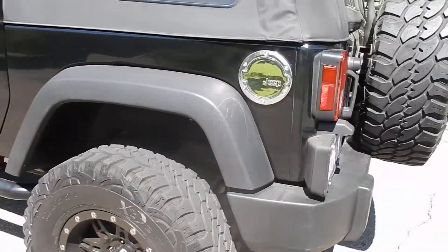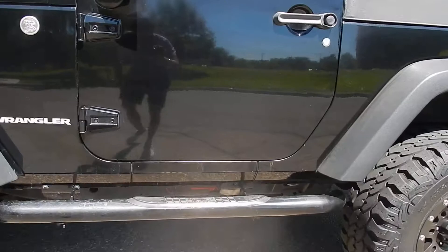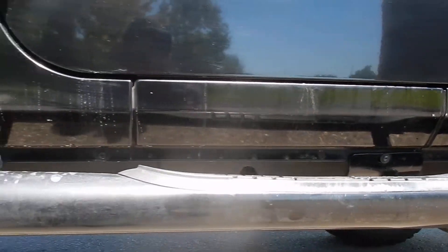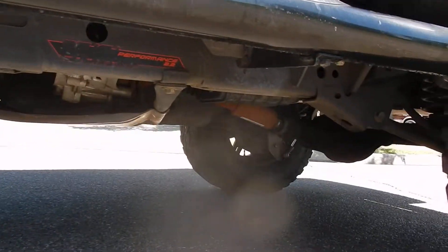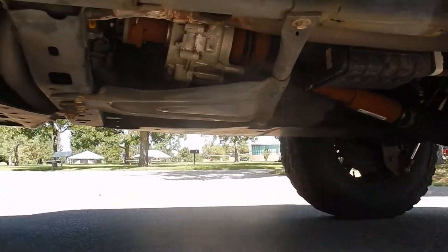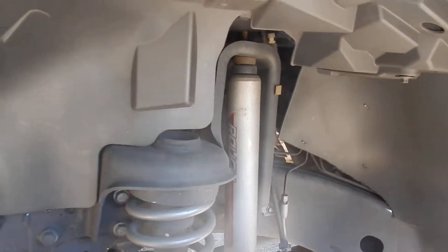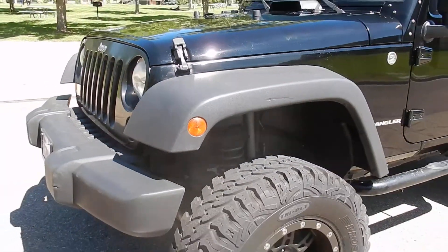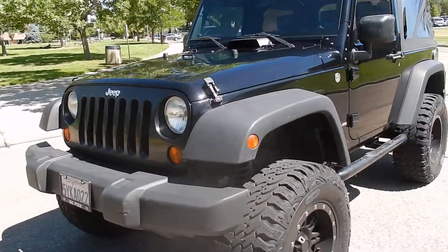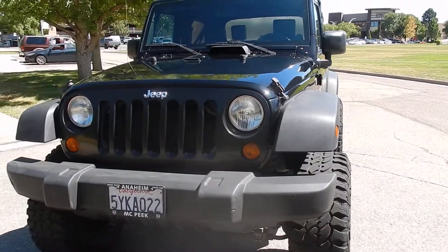It's got tons of upgrades, as you can see right underneath on the frame. Shocks all around underneath have been changed. Here's an undercarriage shot — no rust on it. You can see all the shocks have been put in also. It's all through Rough Country. There's also an AirRaid air intake on the engine — it's been upgraded.